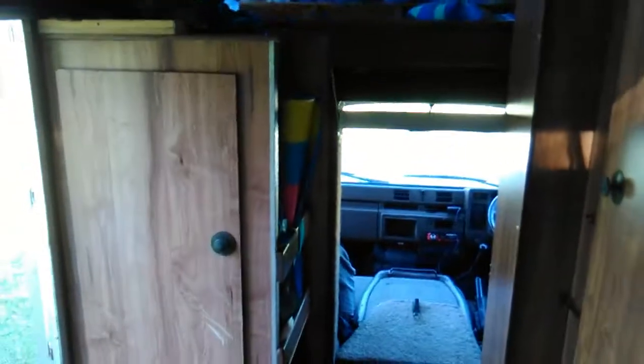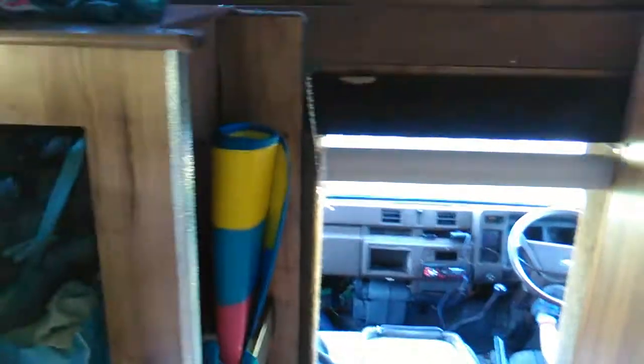And then what else have we got? There's Ben. We've got a wardrobe and Sam and Ben's bed up here. You can see the ladders — that's our little bunk bed.